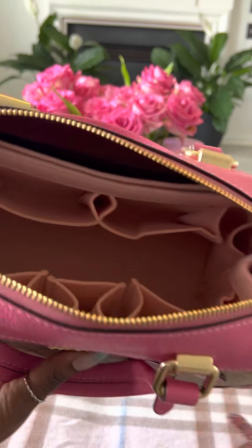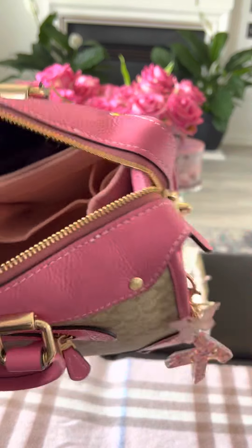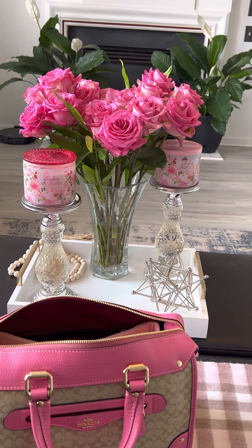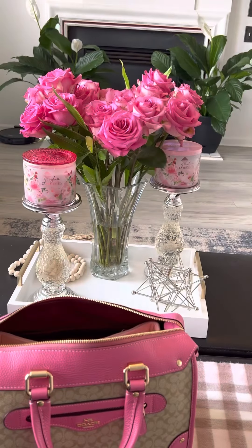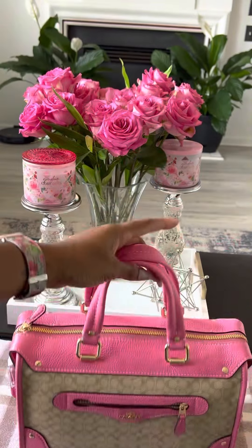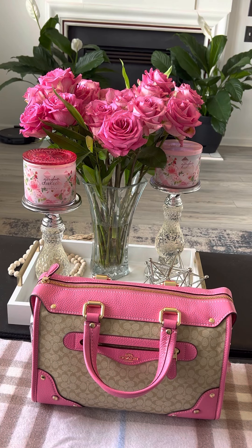And you can see she is empty — all those compartments. I love it! On the back pocket I just have cards from Coach, and this is the card for the zip wallet. Thanks so much for watching! I'll be back — not sure what bag I'm going to carry next, possibly a tote for the weekend, but we'll see. I'll see you guys next time — thanks for watching, take care!